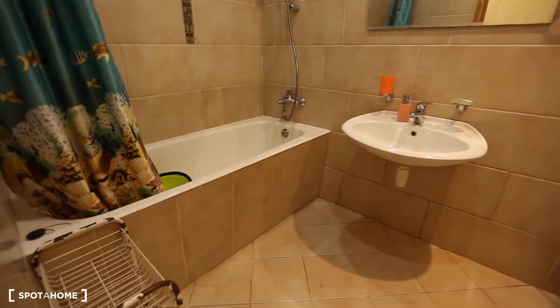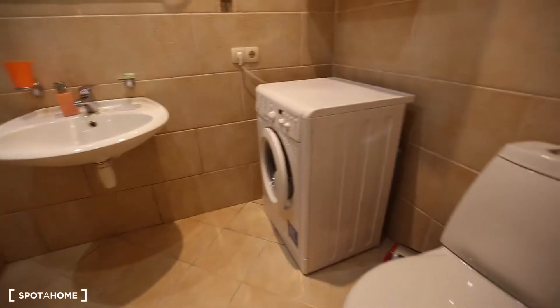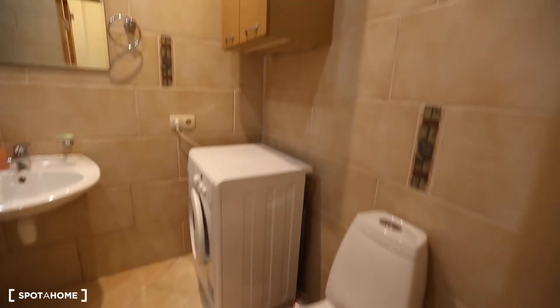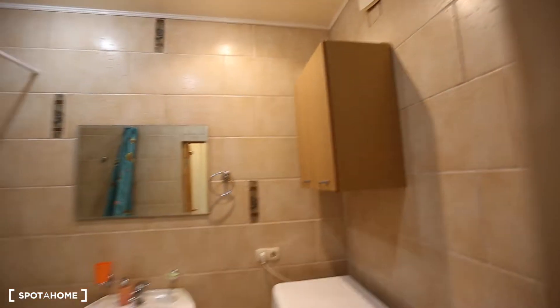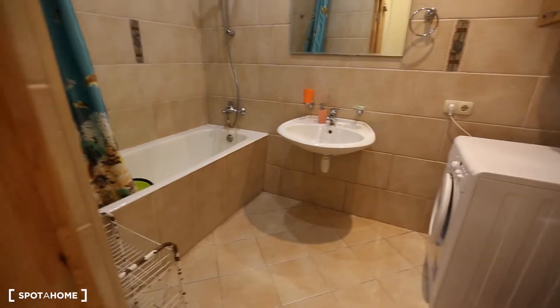Now I'm back in the corridor — let me show you the bathroom. The bathroom has a bathtub, a sink, a washing machine, a toilet, and a little cabinet. Quite nice.